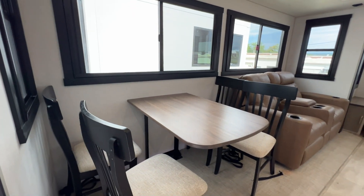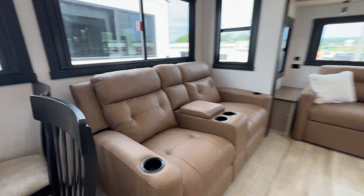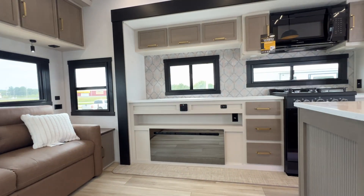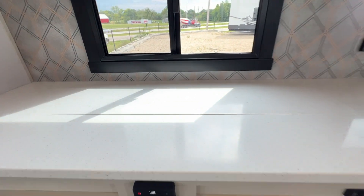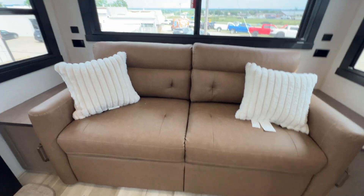It has a freestanding dinette — no legs to bump your knees on. All of the seats have storage in them. You've got theater seating. I do like this fabric; it's nice and cushy. There's storage in here, and USB ports. It has a TV that comes up out of the counter, so you have your window or your TV, whichever you'd like.